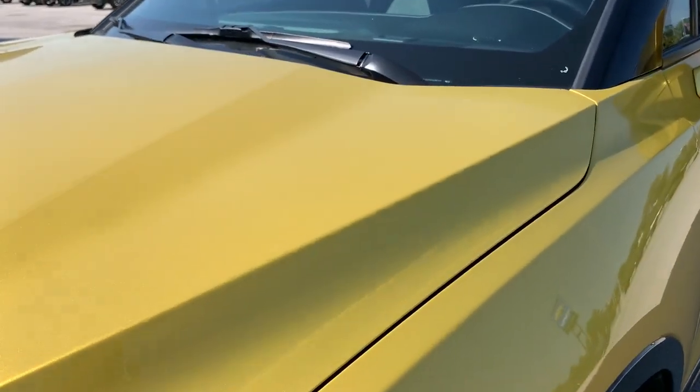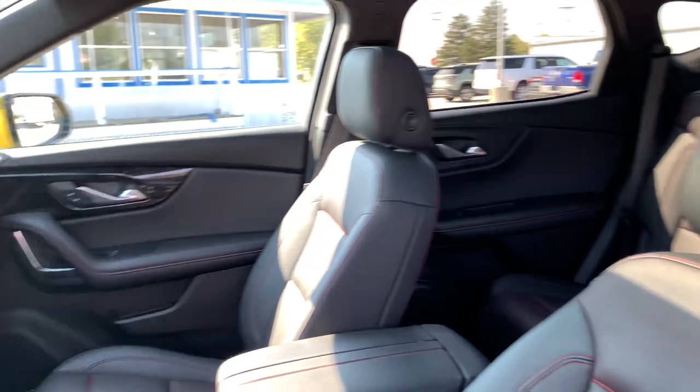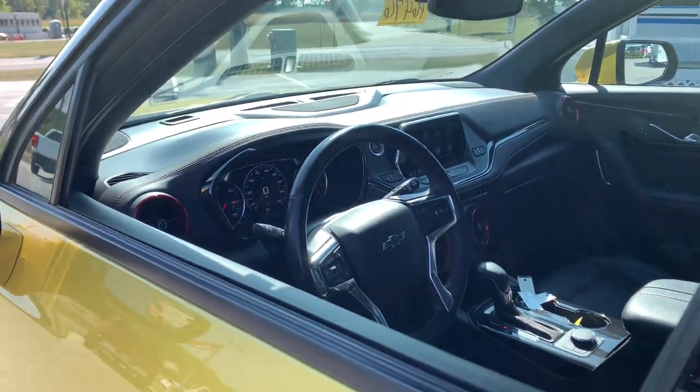Fresh modern lines, crisp steering, a composed ride, and plenty of passenger and cargo space bring a new sense of enjoyment to all your excursions.